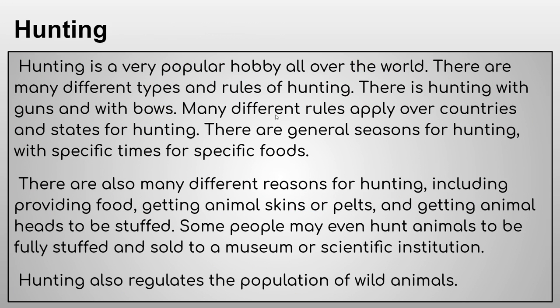Now for the hobby article: this week we've got hunting, which is a very popular hobby all over the world. There are different types and rules of hunting — there's hunting with guns and with bows; bow hunting still exists, usually with big fancy game bows. Many different rules apply across countries and states, and there are general seasons for hunting with specific times for specific animals.